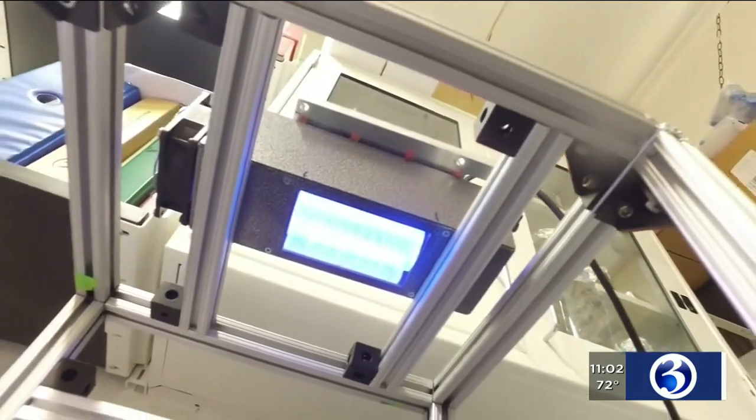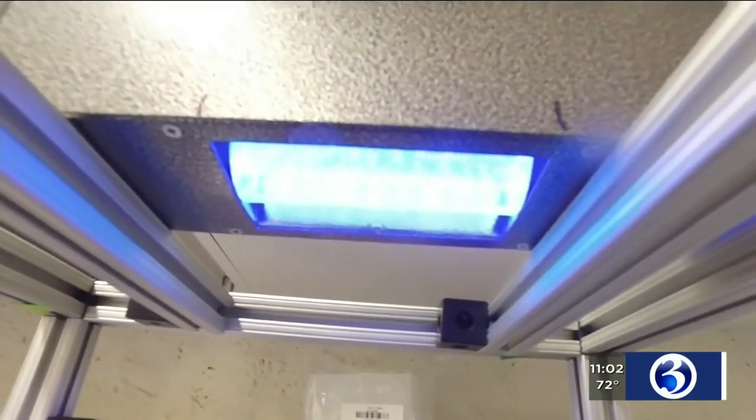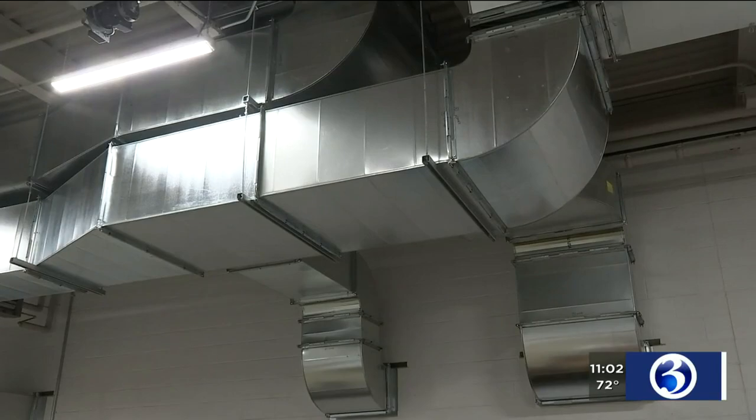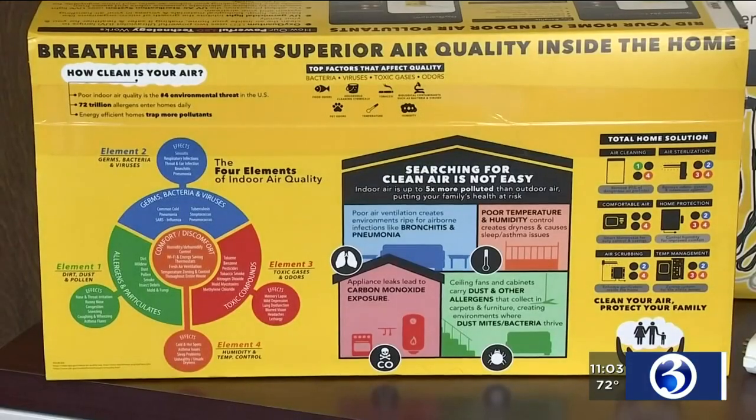UVA and UVB light causes harmful sunburns, and UVC light is more powerful than those. The CDC warns against exposing UVC light to the skin. That's why its power needs to be contained in the ducts, furnaces, or air handling systems of homes or businesses. They're installed strategically so that the air moves more slowly past the lamp, and so that any contaminants in the air are exposed to that UV light for a longer period of time.